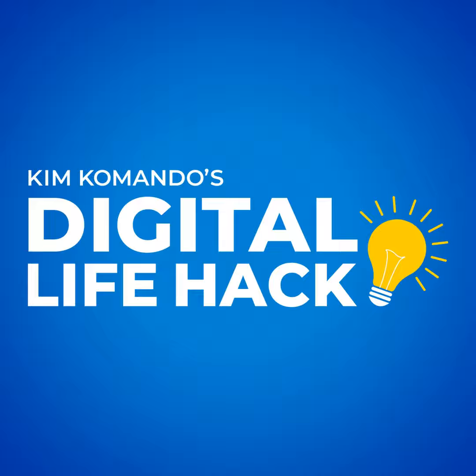I'm Kim Commando for Hear.com. If these words come out of your mouth — "What'd you say?" — get a free hearing evaluation right now at Hear.com slash Kim.